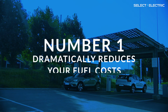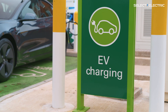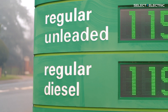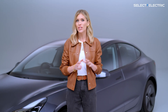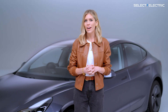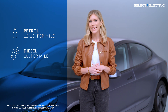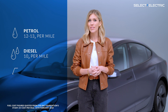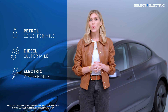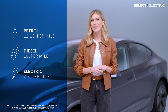Number one: it dramatically reduces your fuel costs. Did you know that electricity is much cheaper than petrol or diesel? According to the RAC Foundation, looking at just fuel, a petrol car costs 12 to 13p per mile to run. For diesel, it's roughly 10p per mile. But for the average fully electric car, the electricity cost per mile is between 2 and 3p if you charge at home on a cheap tariff.